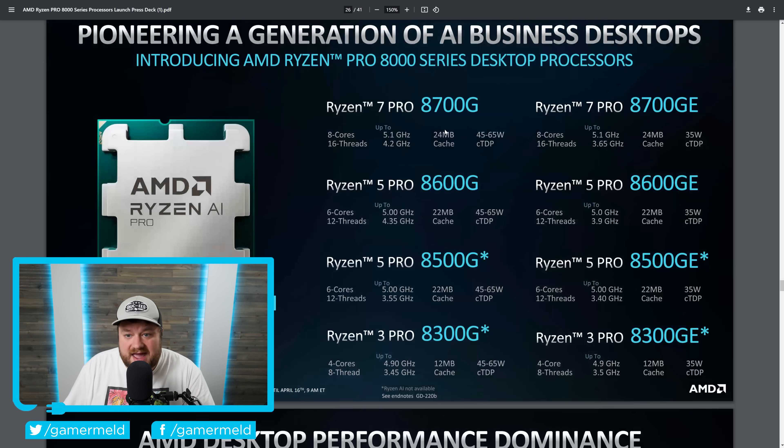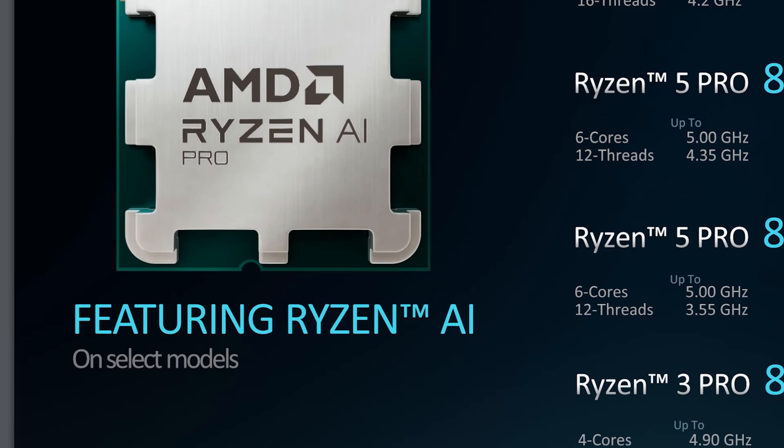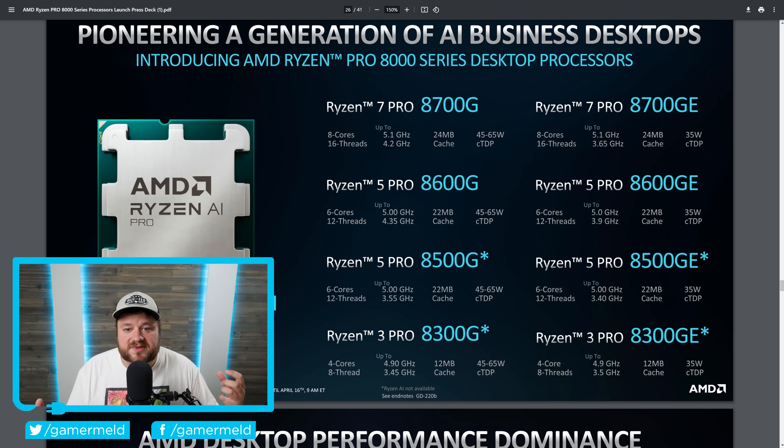Moving on, they also release what they're calling the Ryzen Pro 8000 series desktop processors — really, it's just the Ryzen Pro 8000G. You have the 8700G, 8700GE, and 8600G. AMD is really sticking hard to AI here. You can see right here featuring Ryzen AI — that is clearly something they're really motivated to get these out for.